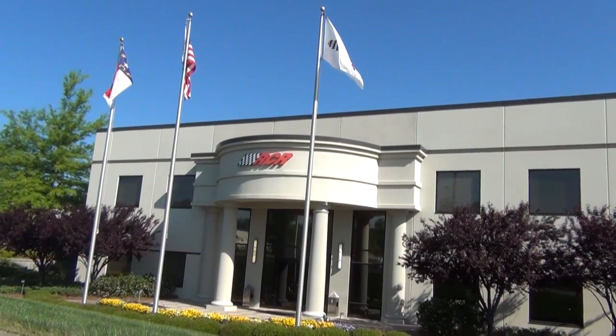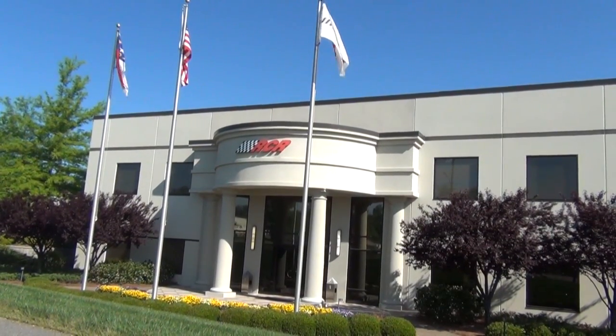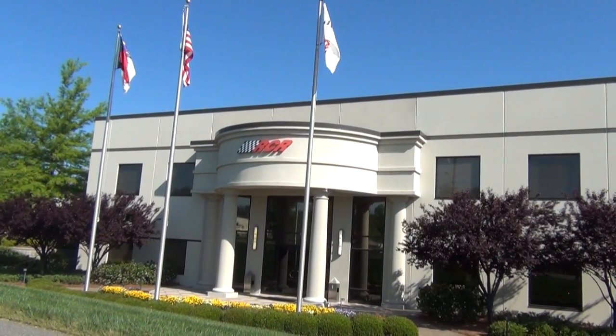We'd like to thank you for taking the online tour of Richard Childress Racing, and we'd like to invite you to make a personal visit.